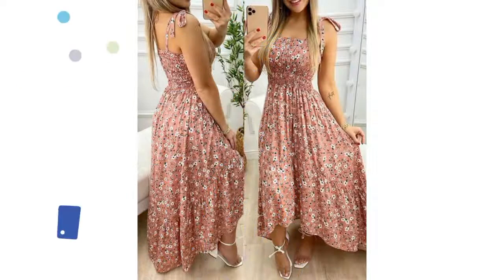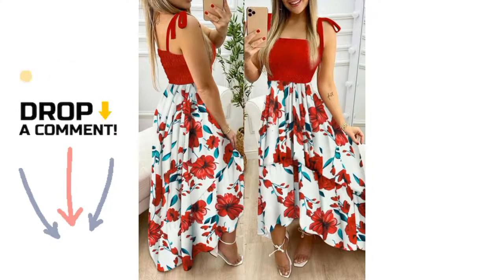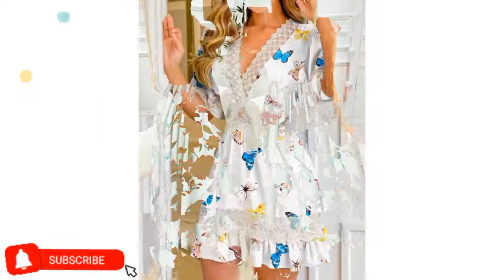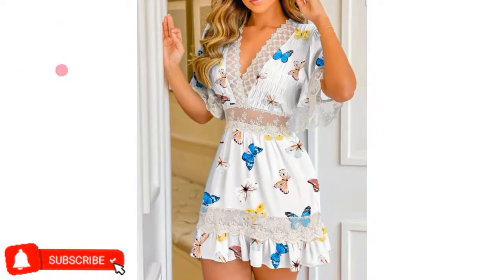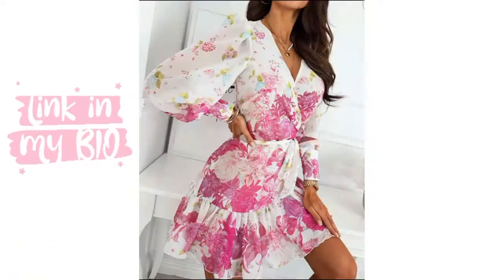If you like the video, please give me a big thumbs up and add your feedback in the comment section below. Subscribe for new fashion updates. If you want to make a purchase, I will add the shop link in the description box below.